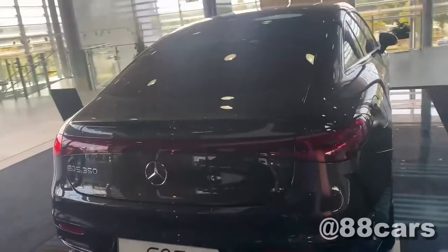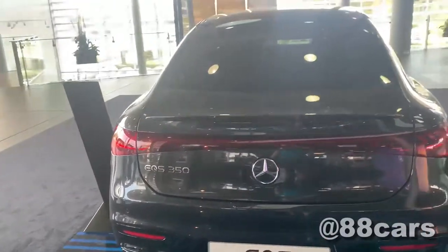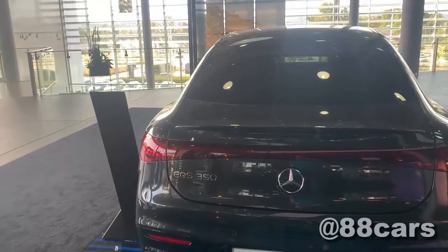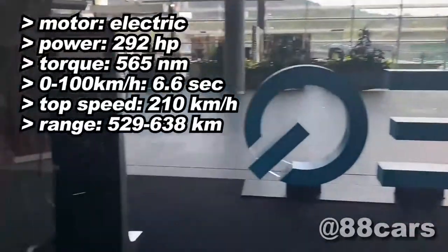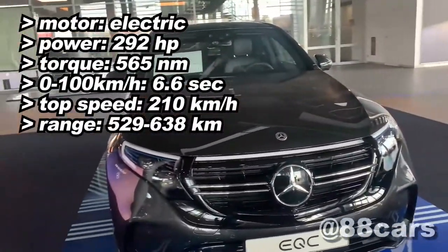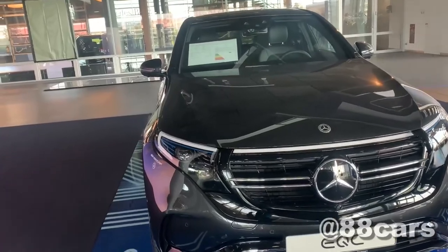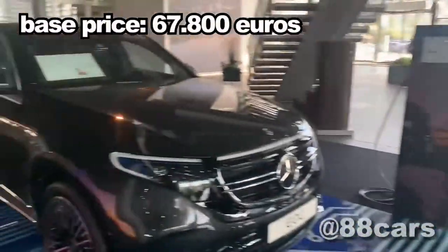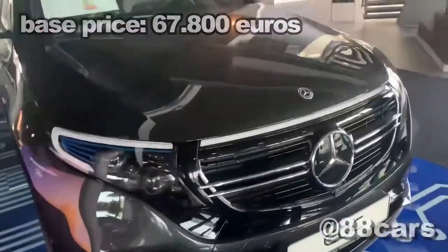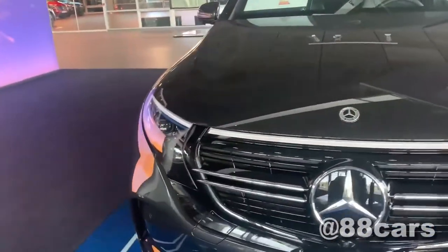Same as the front, we have lighting — this model is the EQS 350. Now let's move to the SUV. The price is about 20,000 euro less than the sedan model. I don't know why, because the SUV is normally more expensive.